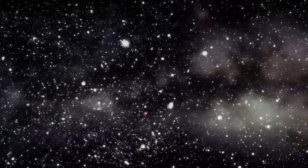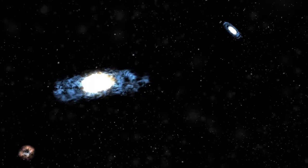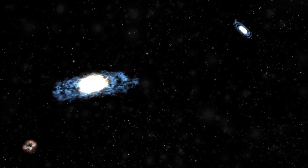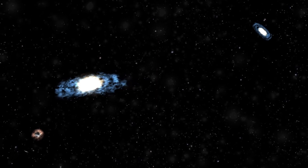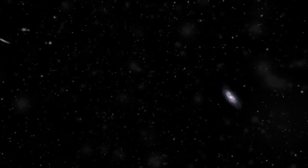Galaxies don't just float around in the universe — they are grouped into clusters. Our own galaxy cluster is called the Local Group. But even clusters are not alone.